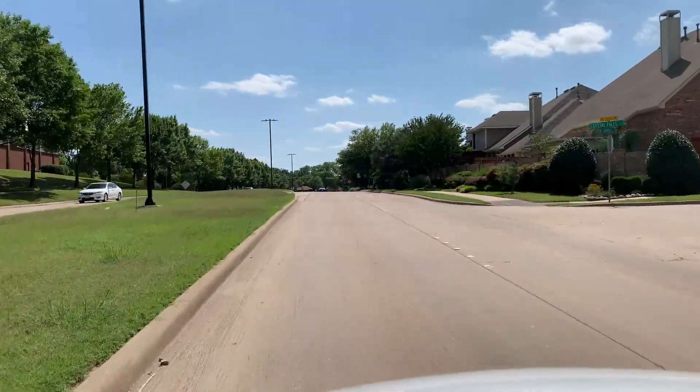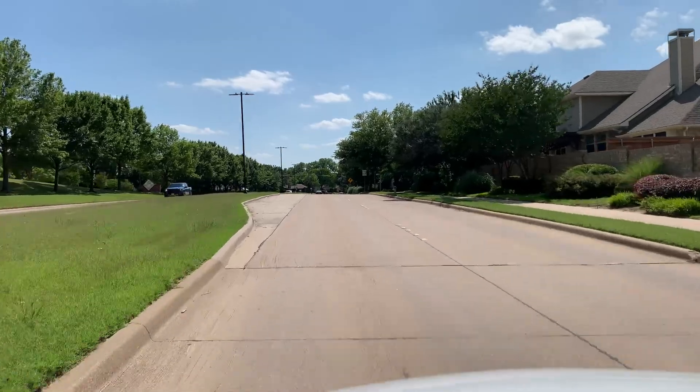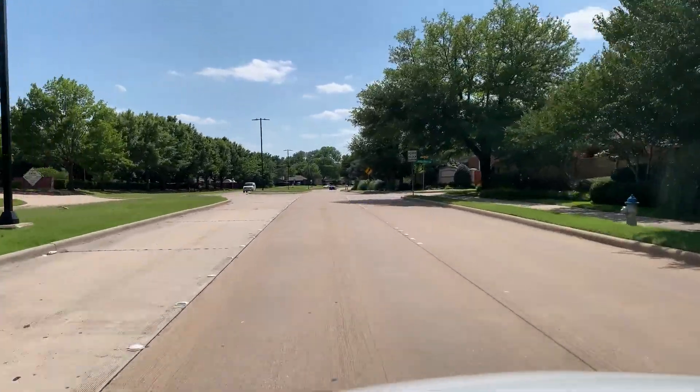There isn't a whole lot to talk about with this little neighborhood because it is probably the tiniest subdivision in all of the North Garland, East Richardson area. But man, is it cool. I know for sure that as people drive up and down Campbell time and time again, they pass Crystal Falls and they think, wow, what a beautiful little neighborhood. I could see myself potentially living in Crystal Falls someday.